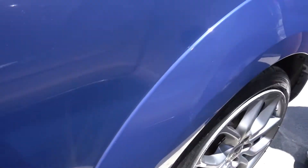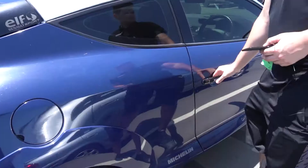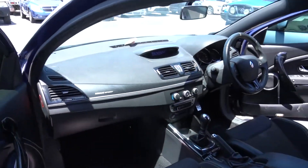Whoever owned this obviously didn't know how to park, because those wheels are atrocious. But they've got some very nice Recaros, so let's get in.